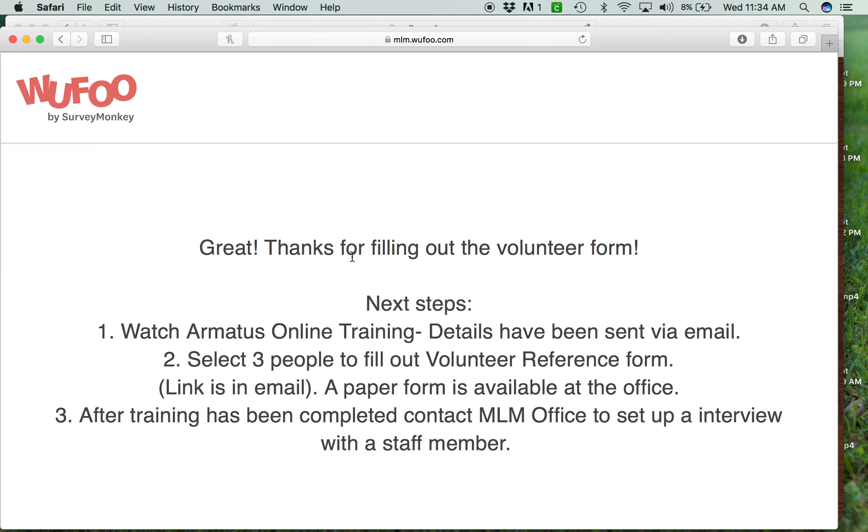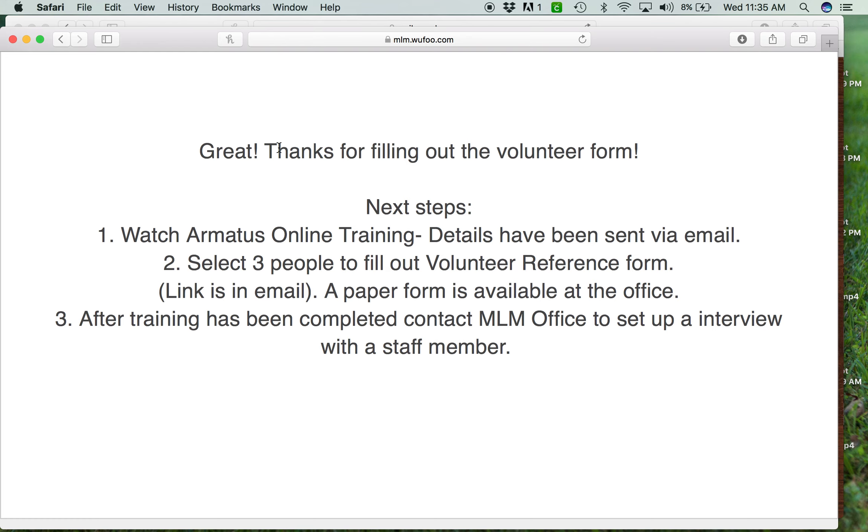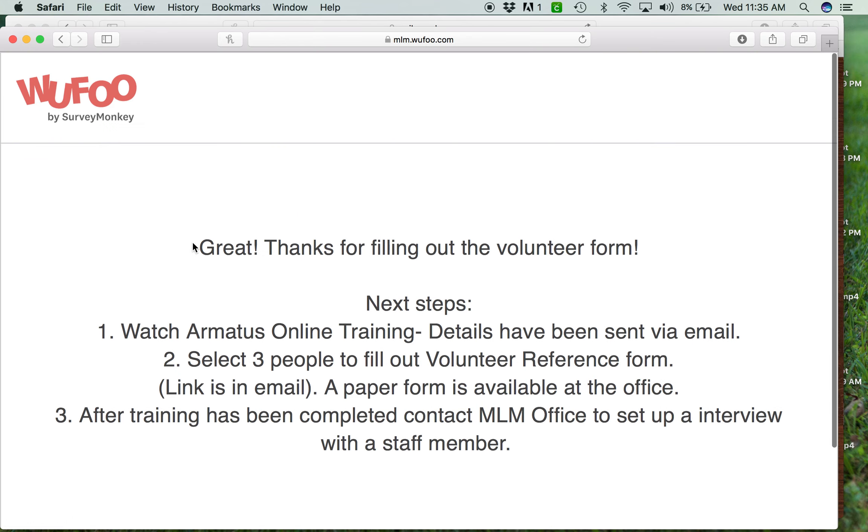They hit submit and they've turned in the volunteer application — that's it. A confirmation box pops up telling them thanks for filling out the volunteer form and confirming it was successfully submitted. If someone calls and says they're not sure it went through, ask them: did this box pop up? If yes, then follow the next steps.